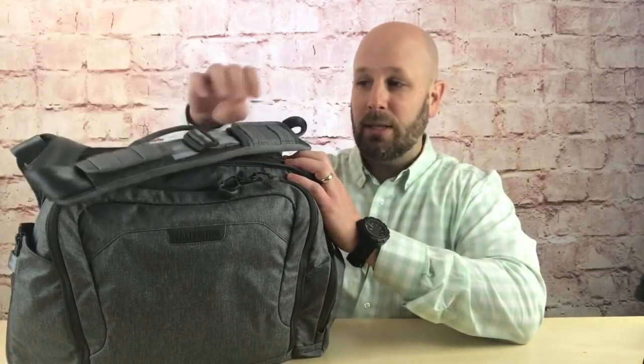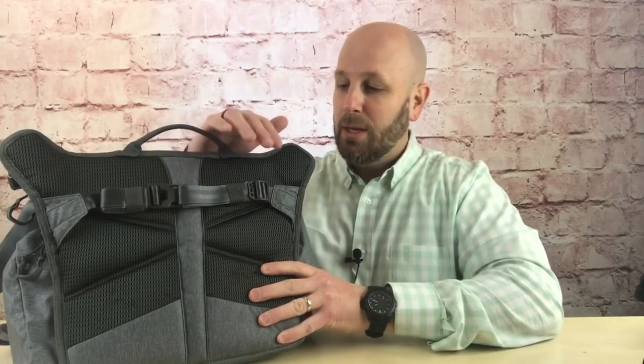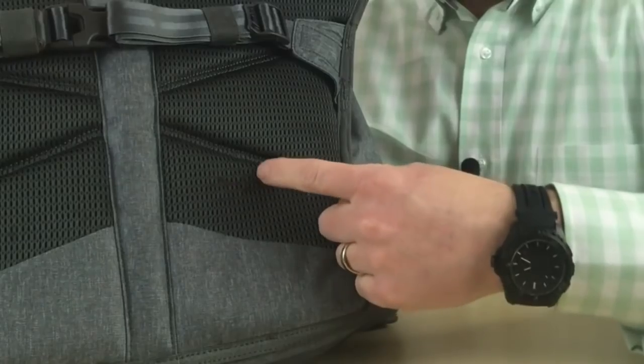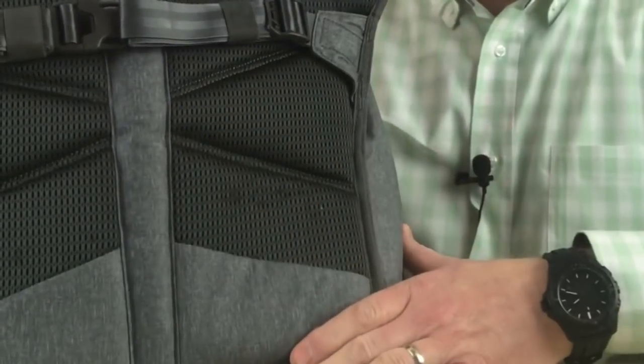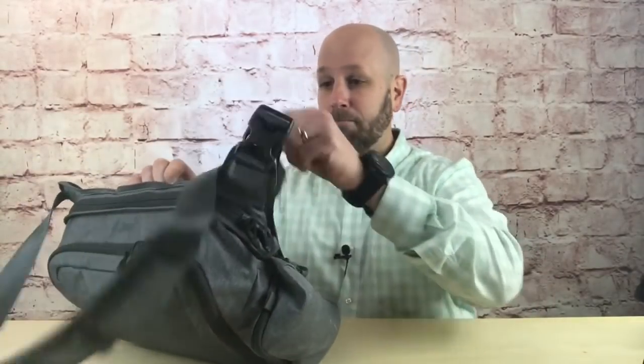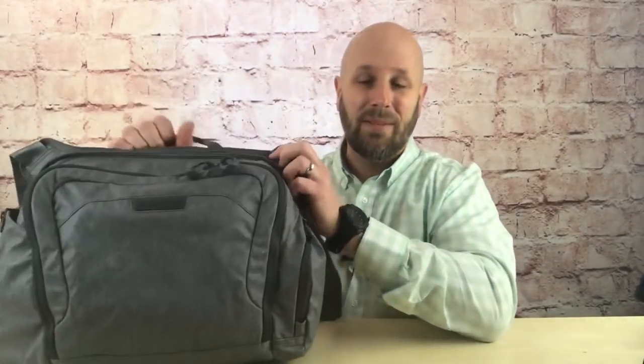There's a padded section and you can adjust the bag to be right up close to your body or further away. On the back there's a strap that can go around your waist. I've never used this strap on any crossbody bag, so you can tuck it into the little pockets on the bag. The padding is comfortable to carry, no issues. I like that it's fully adjustable — some bags are a hassle to get set to the right height. I'm six foot two so it may be different for you.